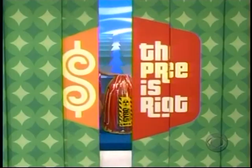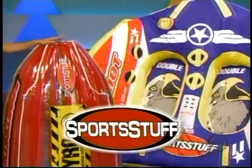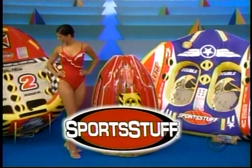It's a collection of water inflatables featuring comfortable seating with handles, offering a variety of riding positions — prepare to zip through some wild rides from Sports Stuff. And it's a new wave runner!